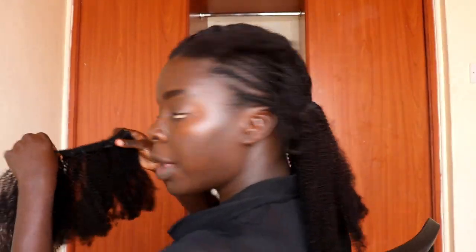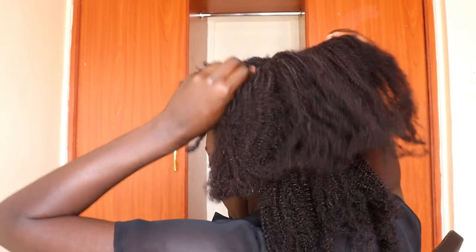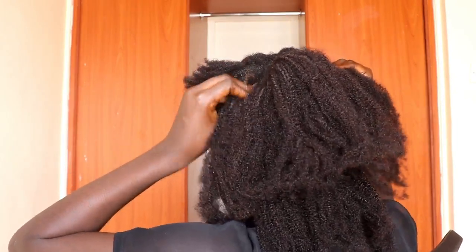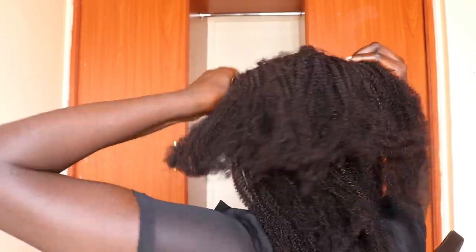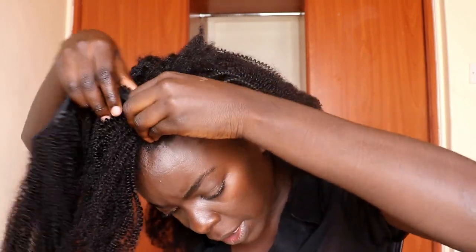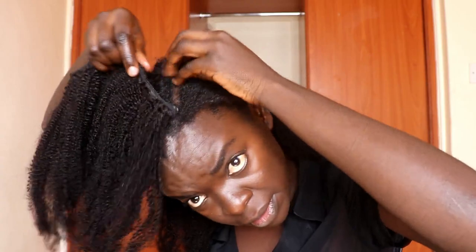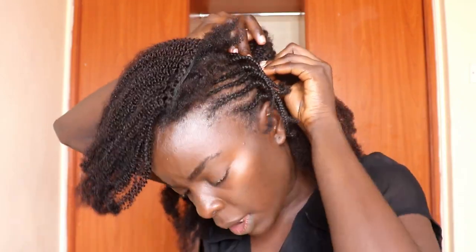I'm starting off with the long piece because that one is long enough to go from one end of my head to the other. I'll take the four-clip piece to place it where the hair is, just so that it makes this area seamless. I'm clipping it on the perimeter of my hair and bringing it up.